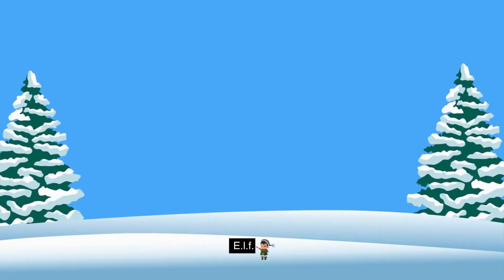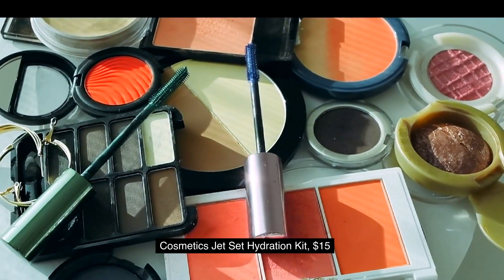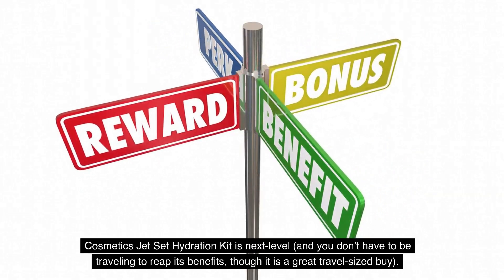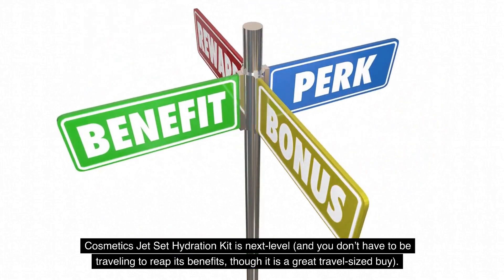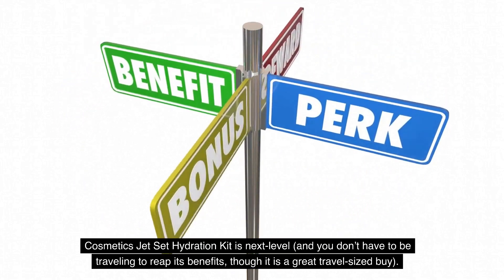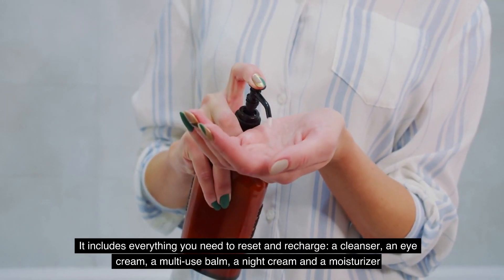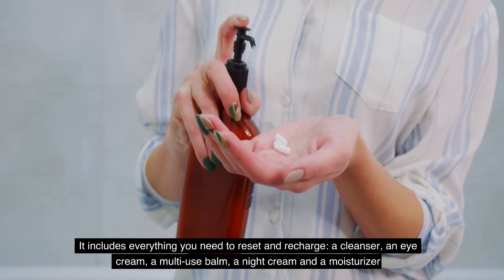1. Elf Cosmetics Jet Set Hydration Kit, $15. As one of Amazon's top-rated skincare sets, the Elf Cosmetics Jet Set Hydration Kit is next level, and you don't have to be traveling to reap its benefits, though it is a great travel-sized buy. It includes everything you need to reset and recharge: a cleanser, an eye cream, a multi-use balm, a night cream, and a moisturizer.